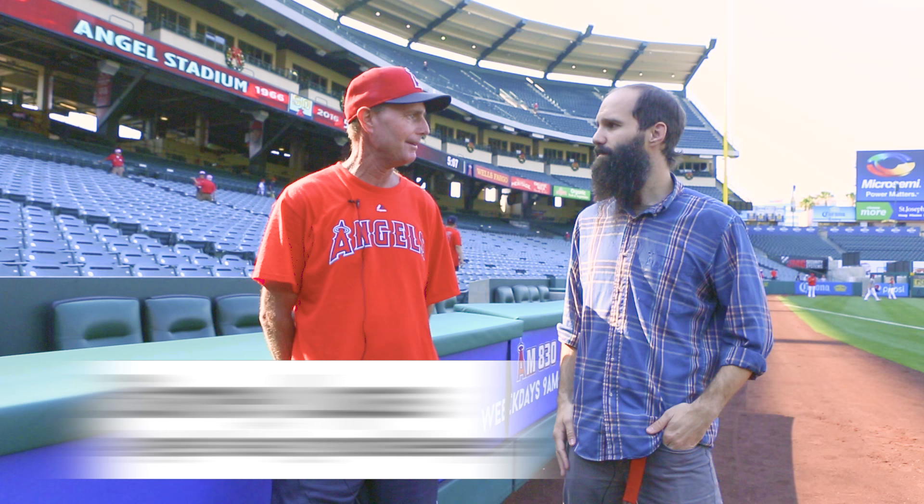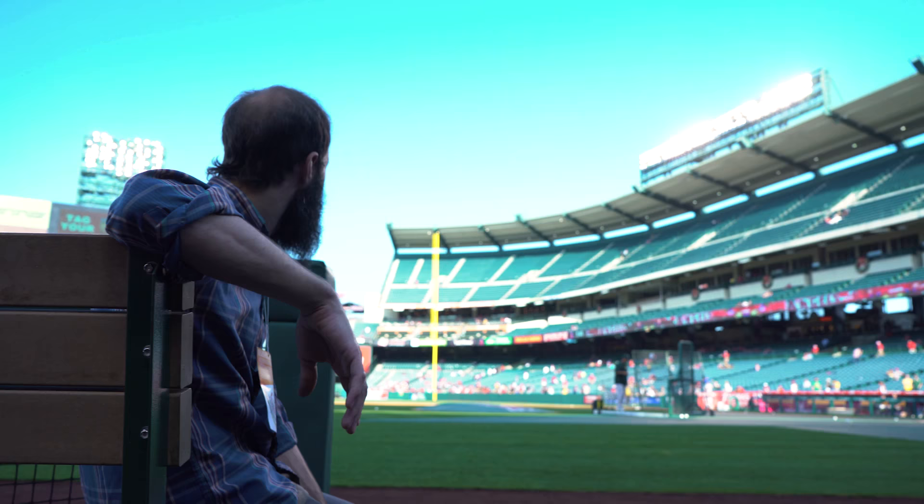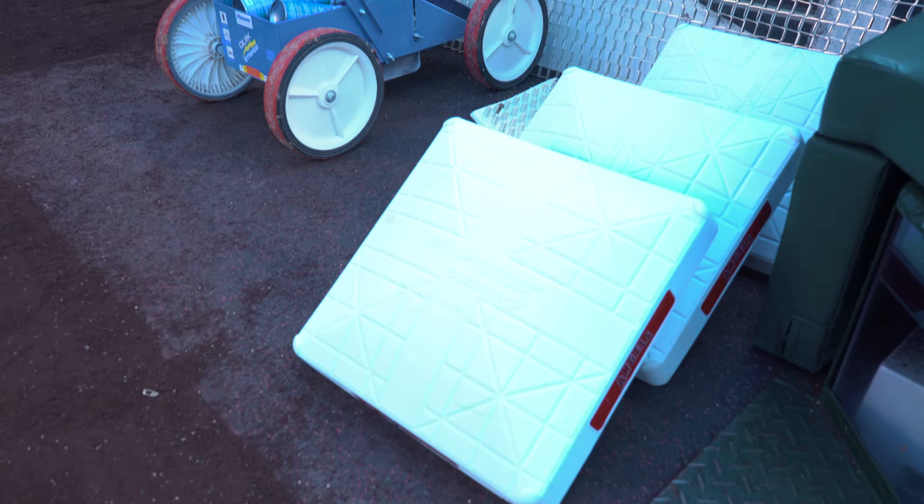Here I am with head groundskeeper Barney Lopez here at Angel Stadium. I take care of the grass here with a crew of about 11. We're in charge of coming in every day, setting up batting practice, and getting the field ready for a game. We come in and take care of the dirt the way the players want it — the mound, the home plate area, the bullpen.